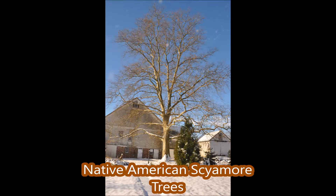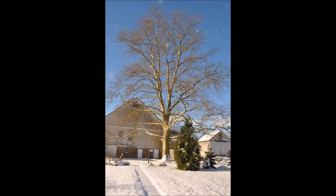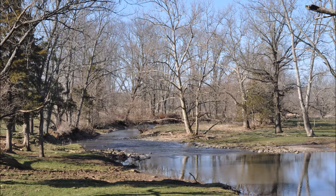Sycamores are large, fast-growing trees native to Pennsylvania that are easy to grow. Many times in Pennsylvania you find the sycamore tree along stream and riverbanks.